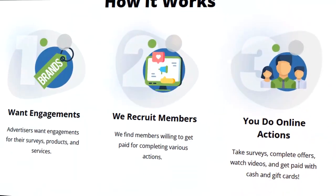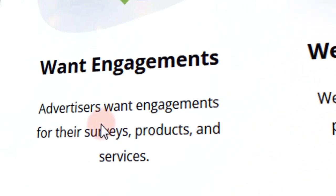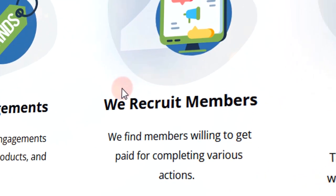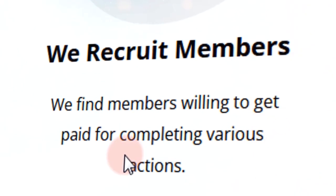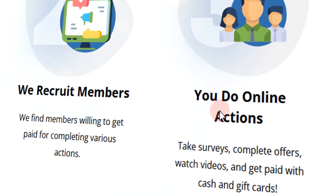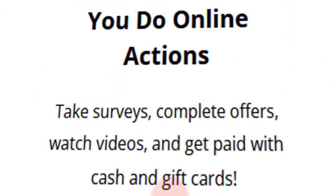Now, allow me to explain to you how this website works. Step 1, advertisers want engagements for their surveys, products, and services. Step 2, the platform finds members that are willing to get paid for completing various actions. Step 3, members take surveys, complete offers, watch videos, and get paid with cash and gift cards.